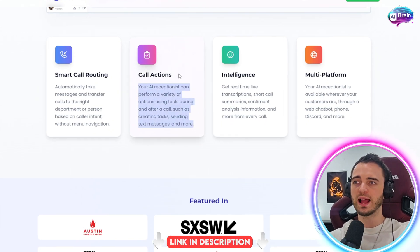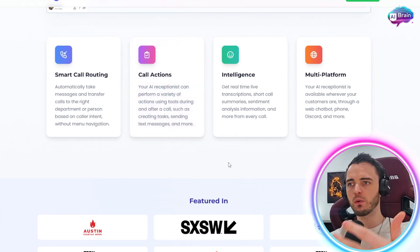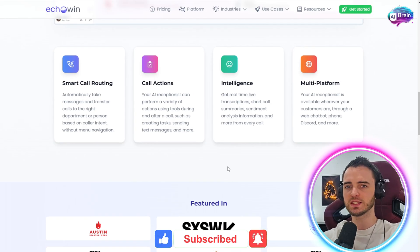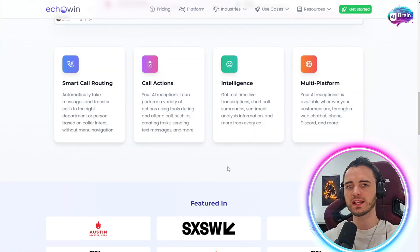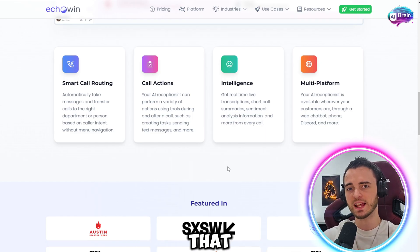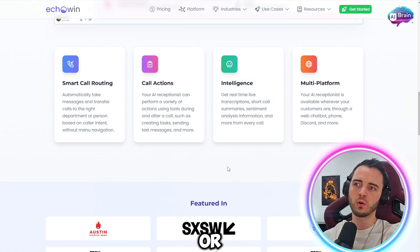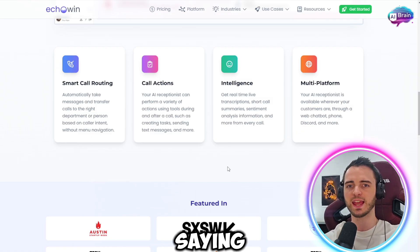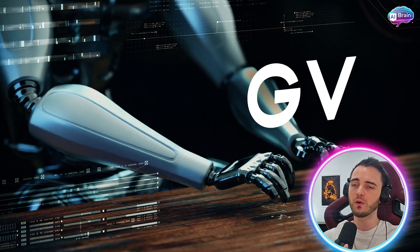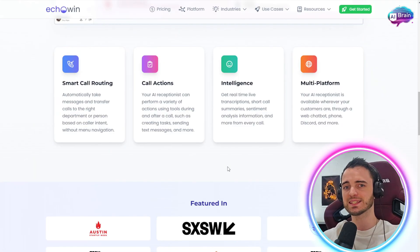You can also have something called call actions. Depending on how a call goes, the AI will set up tasks in your company using text messages, emails, and more to keep everything running smoothly. For example, if someone calls and says they can't make a meeting, the AI will reschedule that meeting or send you an email saying this person wants to reschedule. If you combine this with other AI tools, you can have the entire process completely automated. Echo Win in itself is fantastic for efficiently getting things into the right places.